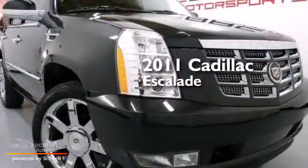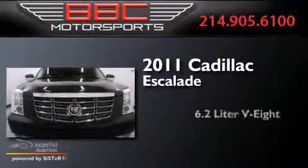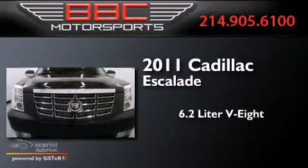This is a 2011 Cadillac Escalade. It has a 6.2-liter, eight-cylinder engine, an automatic transmission, and all-wheel drive.